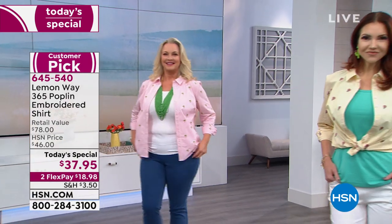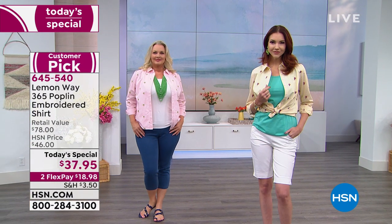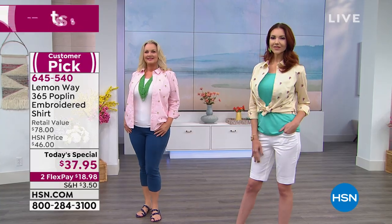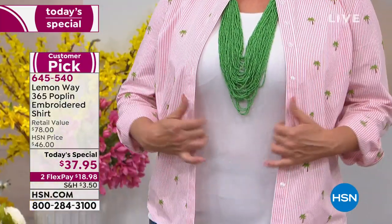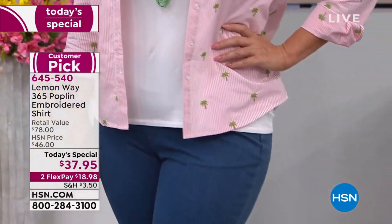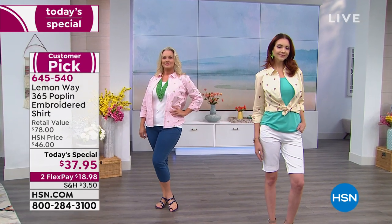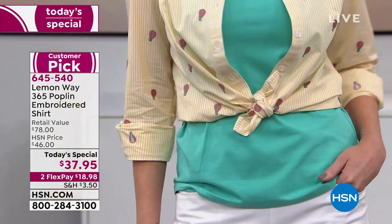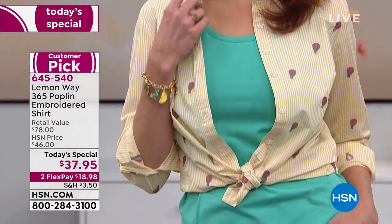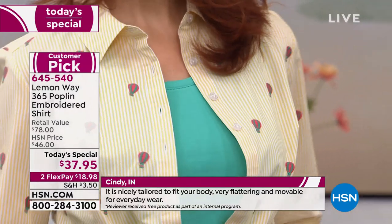Size-wise, you can order by bust. This is important — it's extra small through 3X. You order by your bust size, and we have a chart to show you. A lot of you are going to wear it open. We've got a set of two tanks that will go with this and perfectly coordinate with the colors. I highly recommend you grab that as well. You can get this one home on two flex payments today of $18.98.